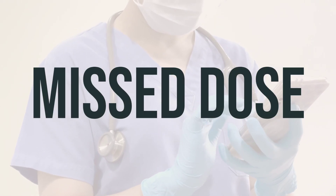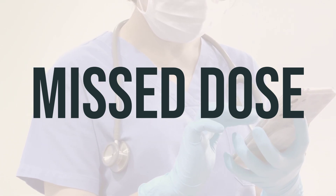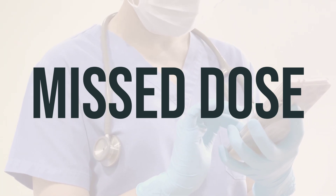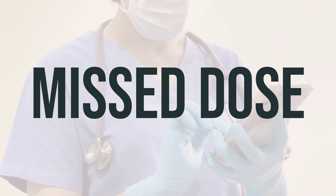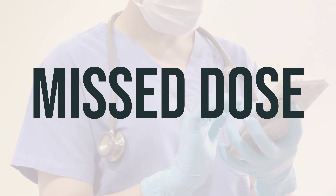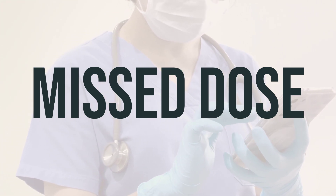If you miss a dose of Eclevia 0.15mg/30mcg 91-tablet 3-month dose-pack contraceptives, refer to the product package information for guidance. It is important to use a backup form of birth control, such as condoms or spermicide, to prevent pregnancy. If you have any questions, it's best to consult your doctor or pharmacist. If you frequently forget to take your pills as directed, it may be helpful to speak with your doctor about switching to a different form of birth control.